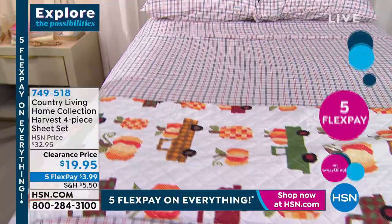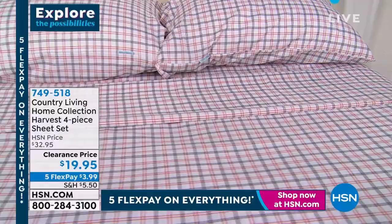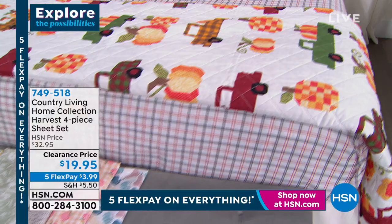You're getting the flat sheet, the fitted sheet, and two pillowcases — one pillowcase will come with the twin size. Whether you do twin, full, queen, king, or California king, it's a four-piece sheet set. Today, just reduced exclusively here at HSN — $19.95.